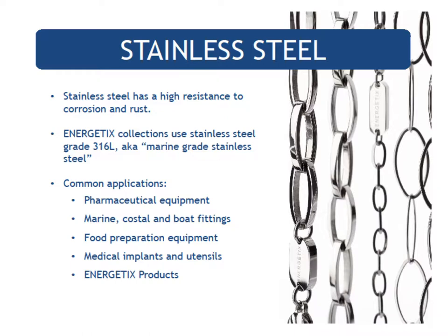Stainless steel comes in different grades, from very inexpensive to very high quality. Our magnets are superior neodymium magnets in a strength equivalent to what doctors recommend, and we take that one step further by using 316L grade stainless steel — the same grade used in medical implants and instruments — which means not only is it healthy, it is hypoallergenic for most people.